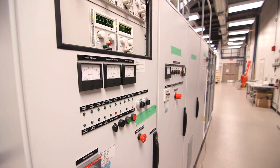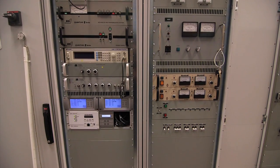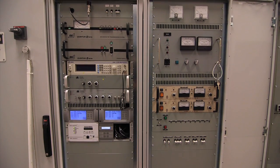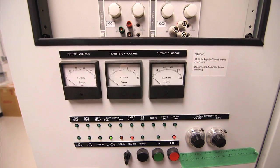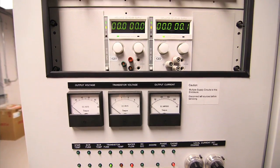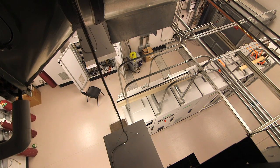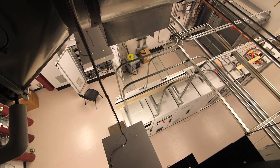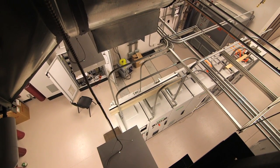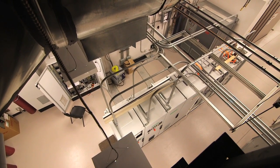It uses a considerable amount of power, and each of these banks of power supply units that you can see is operating a specific part of the cyclotron. In addition, it generates a lot of heat as it's irradiating the targets, and so it's very important that we have an appropriate cooling system. One of the functions of the control room is to monitor each of these power units to make sure that there is a safe and consistent supply.